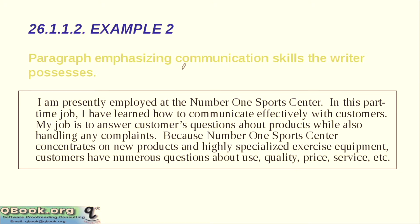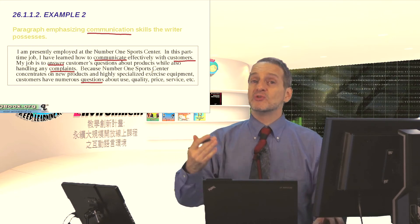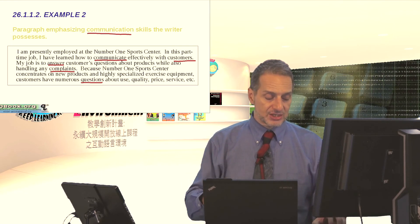Here's another example emphasizing communication skill: 'I am presently employed at the Number One Sports Center. In this part-time job, I have learned how to communicate effectively with customers. My job is to answer customers' questions about products while also handling any complaints. Because Number One Sports Center concentrates on new products and highly specialized exercise equipment, customers have numerous questions about use, quality, price, and service.' In this example, the job being applied for is related to communicating with customers, and paragraph 2 shows how your skill set matches that job.